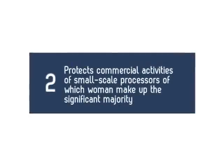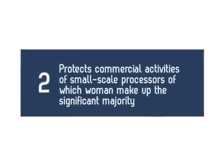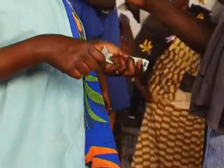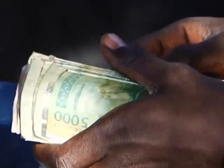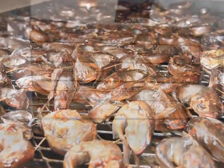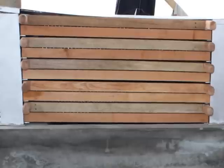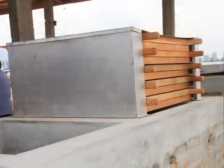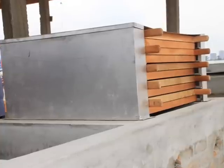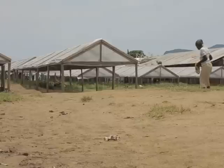Second advantage: the FTT Tiror protects commercial activities of small-scale processors, of which women make up the significant majority. Firstly, it allows easy access to lucrative markets given the product's high quality and constant and uniform characteristics. Secondly, it offers opportunities to process fisheries products and store them over a long period. This allows for leverage against price fluctuations until optimal market conditions are met. The FTT Tiror allows drying and smoking regardless of weather conditions.